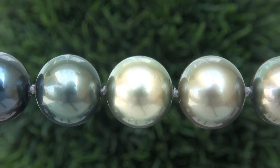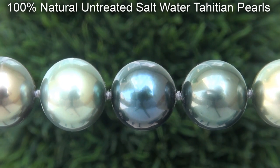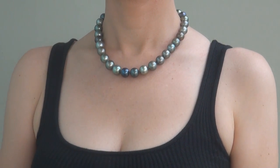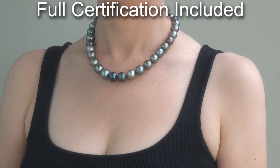Our gemologist checked and verified every aspect of the necklace and confirmed these are 100% natural untreated saltwater Tahitian Pearls. Included with the item is a certified jewelry report that documents the authenticity, quality, and characteristics of the necklace.